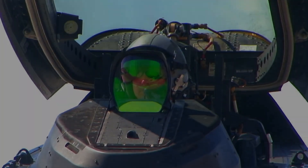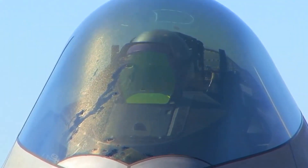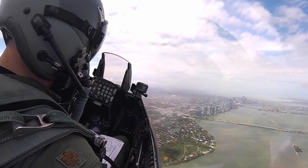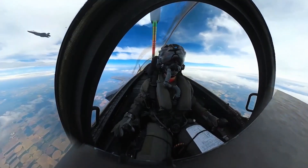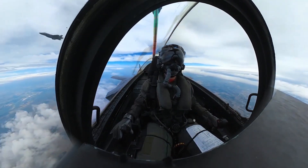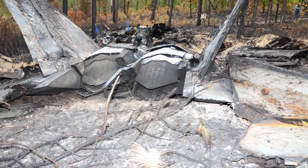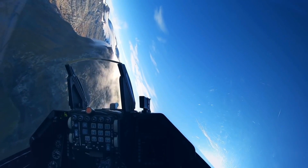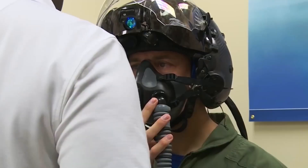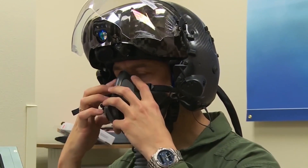The F-22 faced a significant software issue during its first overseas deployment. In February 2007, twelve F-22 Raptors from the 27th Fighter Squadron flew from Hickam Air Force Base in Hawaii to Kadena Air Base in Okinawa, Japan. Some of the F-22s experienced a software glitch during the flight affecting the aircraft's navigation system when crossing the international dateline. Under clear skies, the Raptors returned to Hawaii for repairs, delaying the trip by two days.